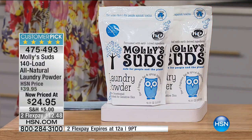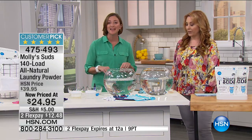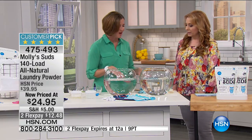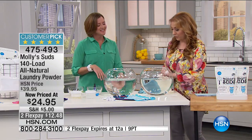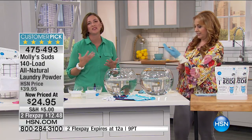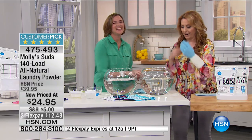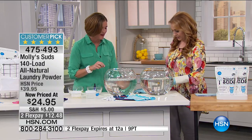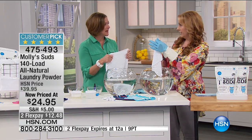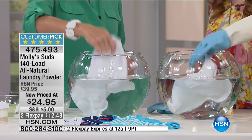We are a zero-residue detergent, which is important because it goes back to your skin. You don't want to be drying off after your shower when your pores are wide open with a towel full of conventional detergent residue. So we're going to demonstrate — this cloth was washed four times with a conventional detergent through normal cycles, and this one was washed with Molly Suds.